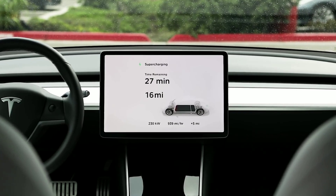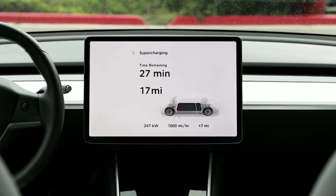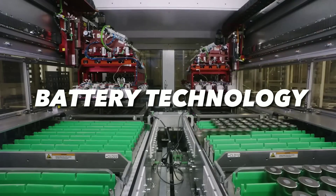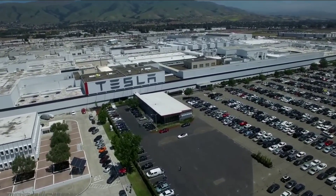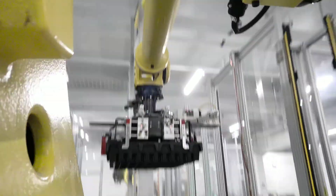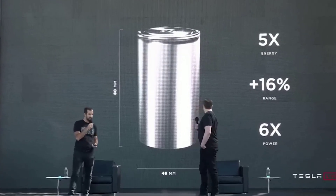Tesla is known for its innovative electric vehicles that are changing the way we think about transportation. But what makes Tesla's cars so special? One of the key factors is the battery technology that powers them. And Tesla is not satisfied with the current state of the art. They are developing a new battery cell that will revolutionize the electric vehicle industry — it's called the 4680 cell, and it's unlike anything you've seen before.